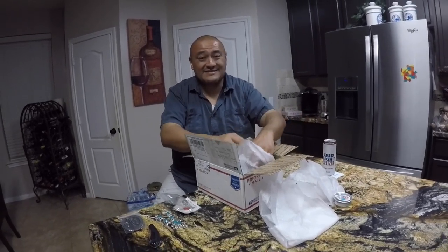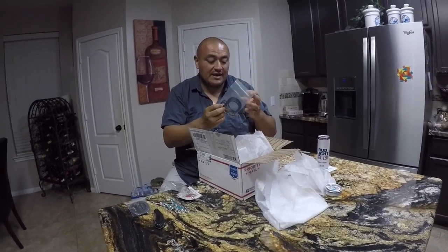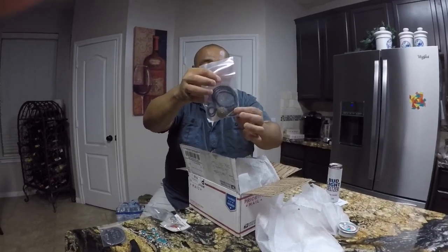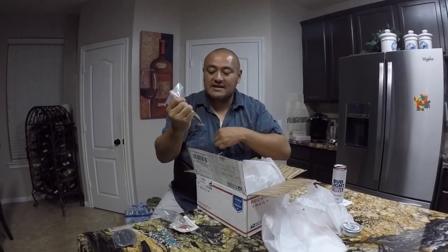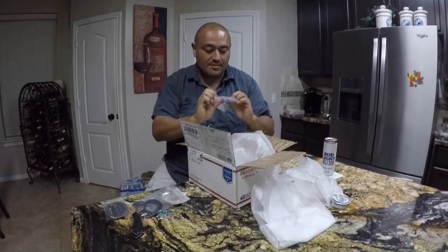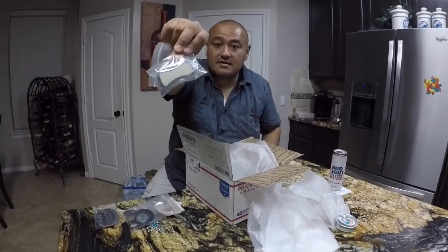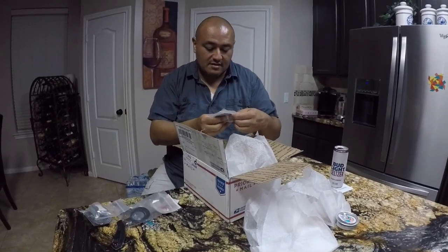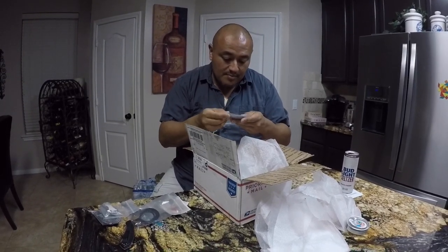Wow, there's a lot of stuff in here. Got this lariat-style necklace — it's a leather rope, kind of like what a lot of western people would wear. It just hangs out like that and you can adjust it like a tie. Instead of wearing a tie, they wear those. Ooh, it's a belt buckle — this is nice. And another belt buckle with a rodeo theme.